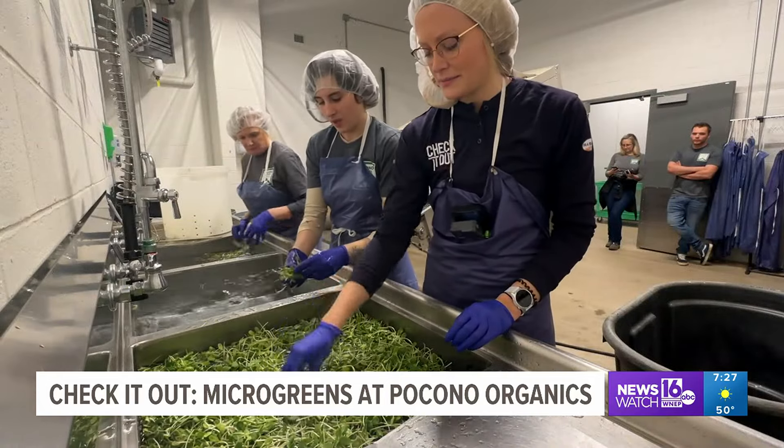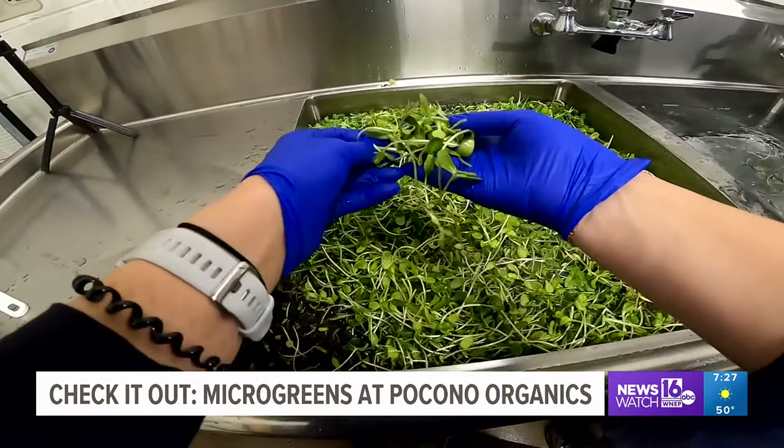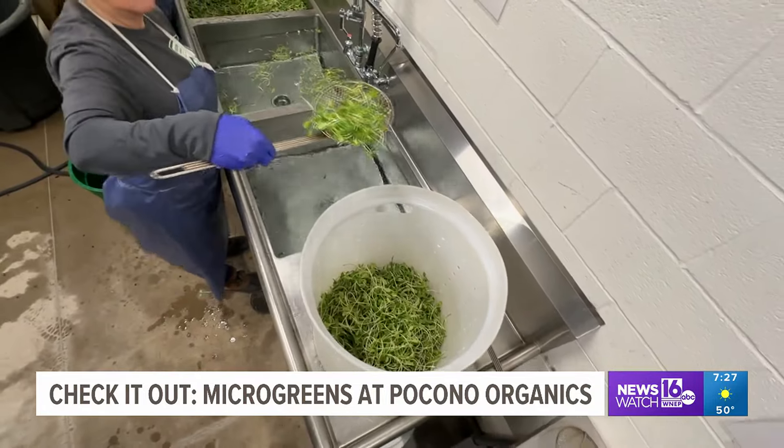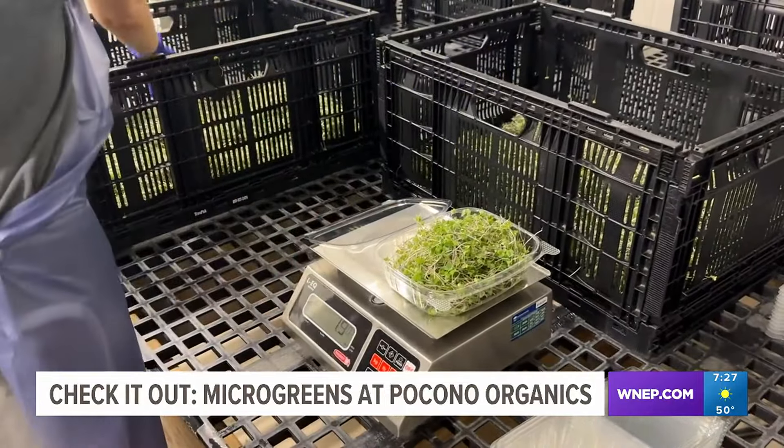Then it's time to wash the microgreens in a three-sink system, where we remove the seed casings from the leaves, rinse them off, spin them dry, and then eventually they'll be weighed out and packaged for sale.